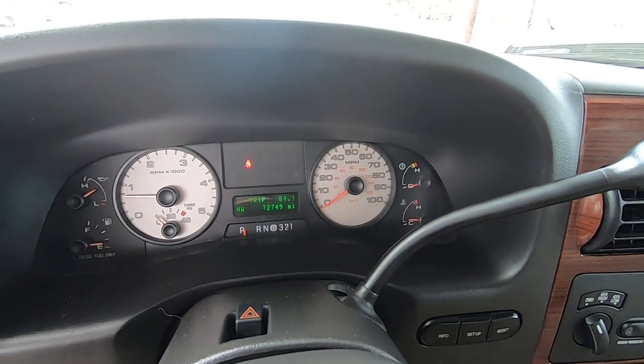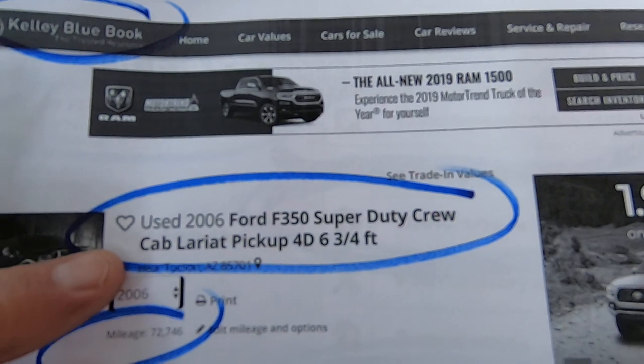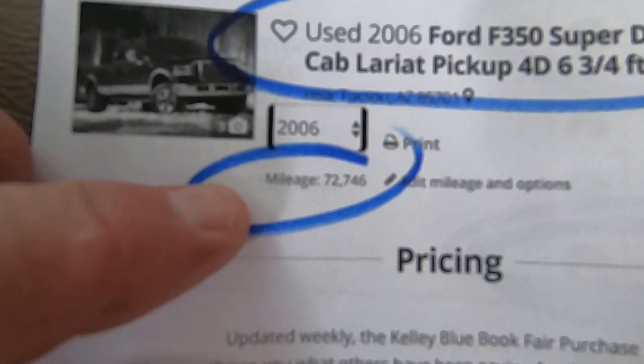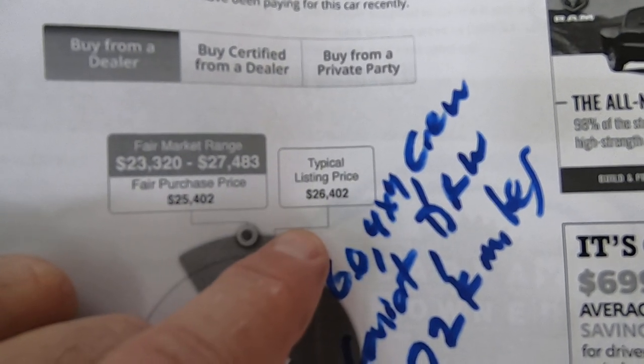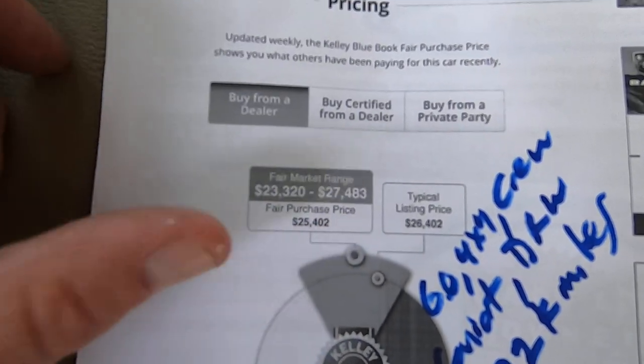74,749 miles on the odometer. Here's the Kelly Blue Book for an F-350 crew cab short bed, dual rear wheel, 72,000 miles. The typical listing price for this truck would be $26,402, with a range of $23,300 to $27,400.